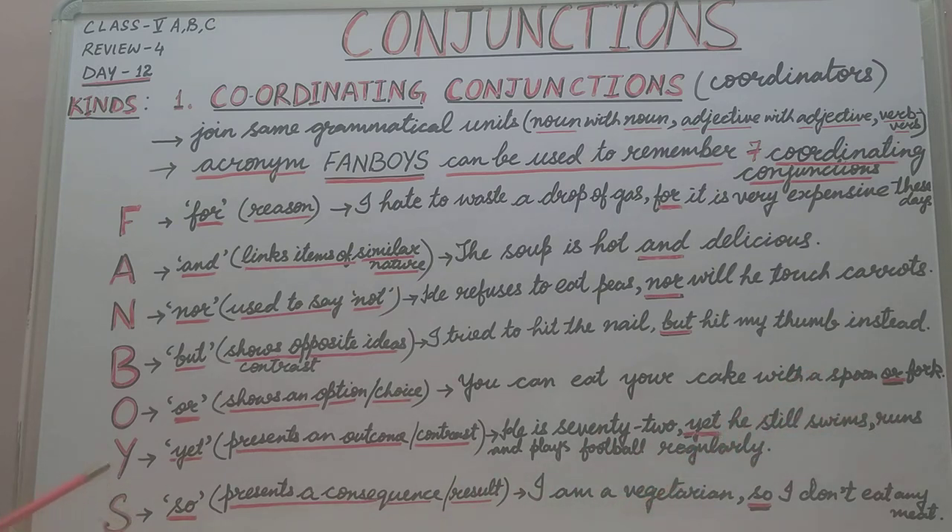The next letter is Y. Y stands for YET. YET is used to present an outcome or contrast. For example: 'He is 72, yet he still swims, runs and plays football regularly.' You can see the contrast — he is 72, yet he still swims, runs and plays football regularly. YET is the coordinating conjunction used to show contrast.